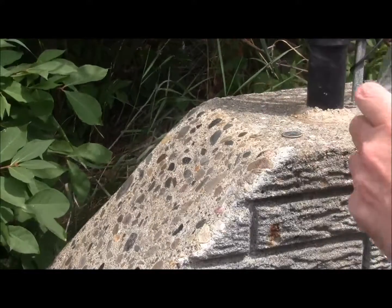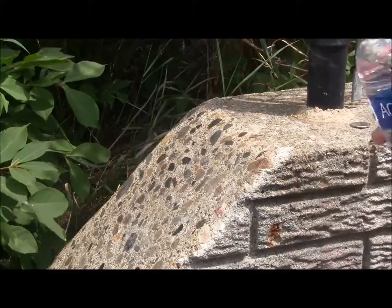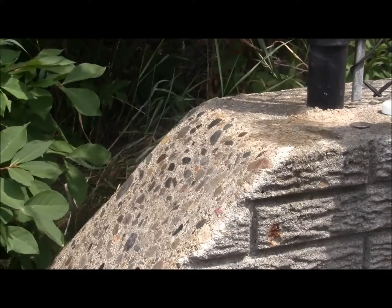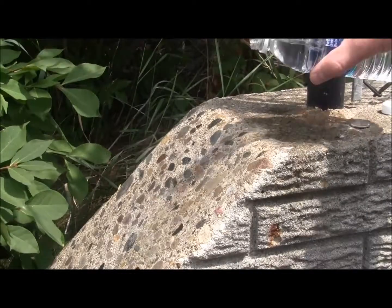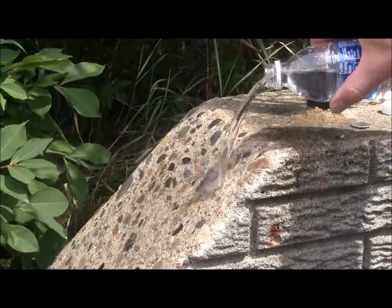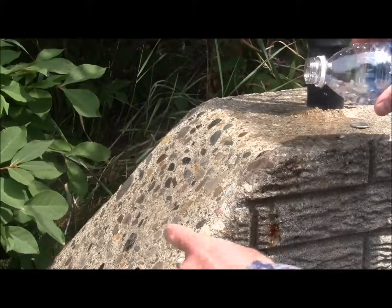Testing the water repellency of the uncoated cement surface versus the coated surface. You can see the water absorbs right into the uncoated. NanoClear has excellent hydrophobicity. Uncoated areas absorb water; coated areas repel it.